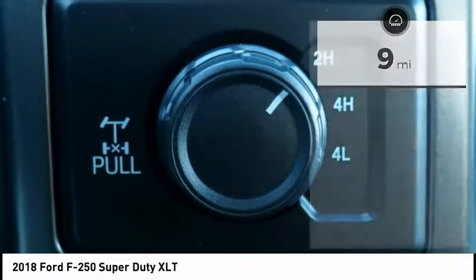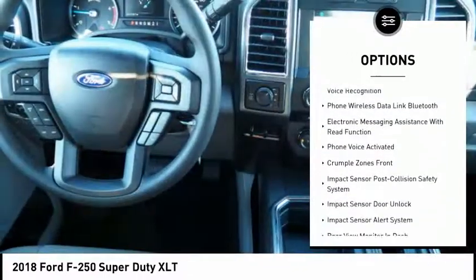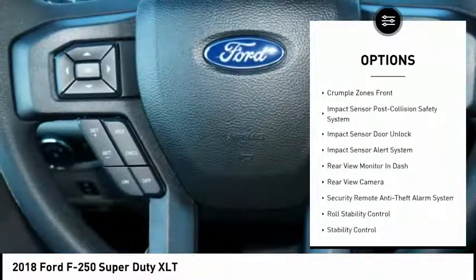Here are some of this vehicle's great options: traction control, stability control, power steering, cruise control, clock, trip computer, trip odometer.